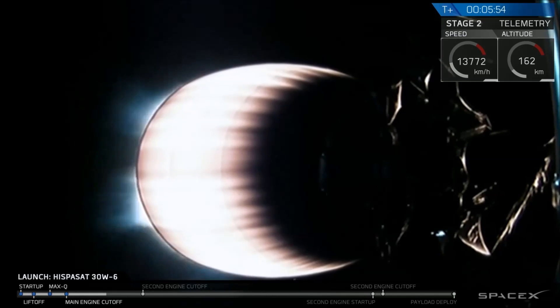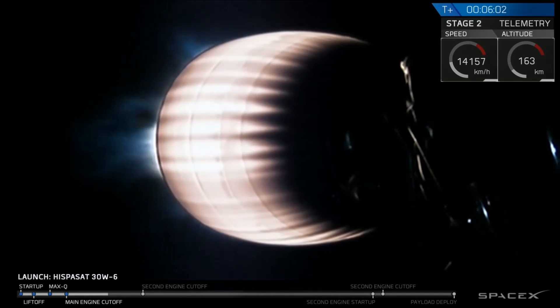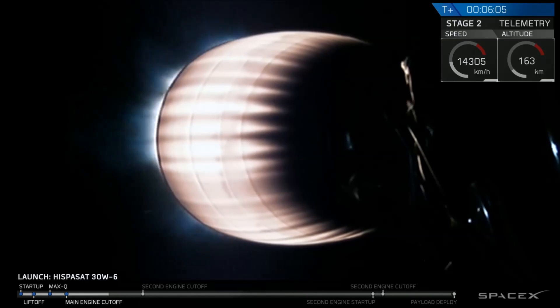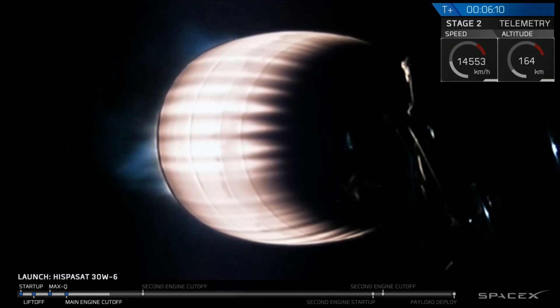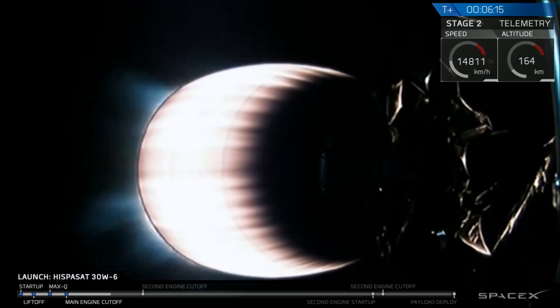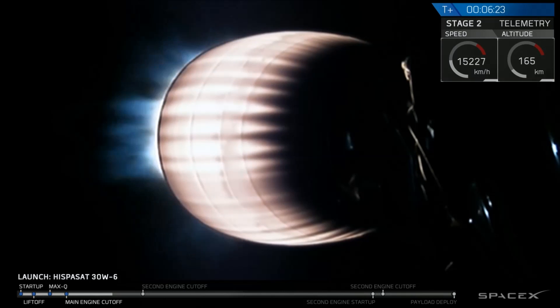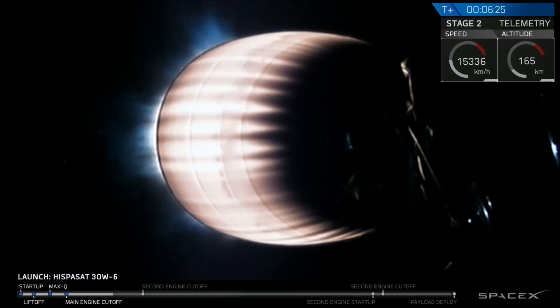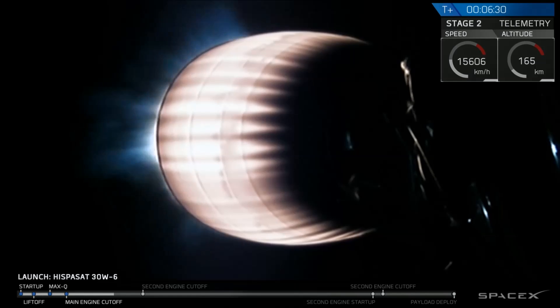Coming up on six minutes into flight. We've got another just over two and a half minutes to go on the second stage engine. Falcon 9 second stage with the ISPASAT satellite attached, performing nominally as we head downrange from Cape Canaveral. Currently, the second stage will be accelerating up to about four Gs. As a reminder, the ISPASAT 30W-6 satellite, as Elon has tweeted out, is massing over six metric tons — that's over 6,000 kilograms — and that is the largest geostationary satellite we've ever flown.